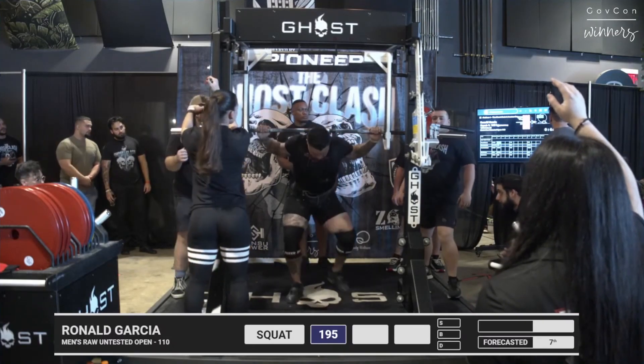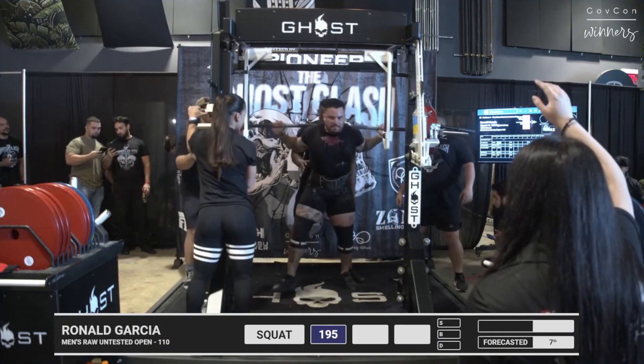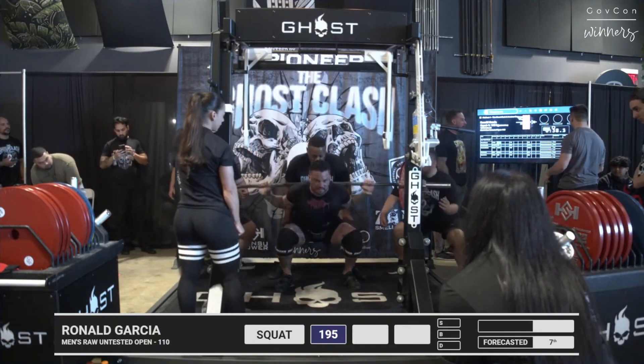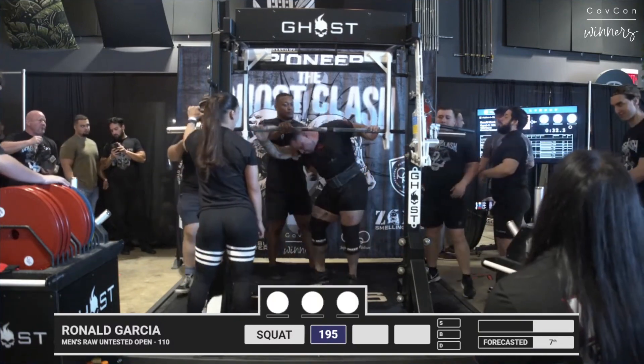This might be his first meet — I couldn't find any data on him. Sometimes their legal name is different and I might not have found him in Open Powerlifting, or this could be his first meet. He looks very serious. That was very deep; might have been a little heavy on the opener, was a little bit uncontrolled.